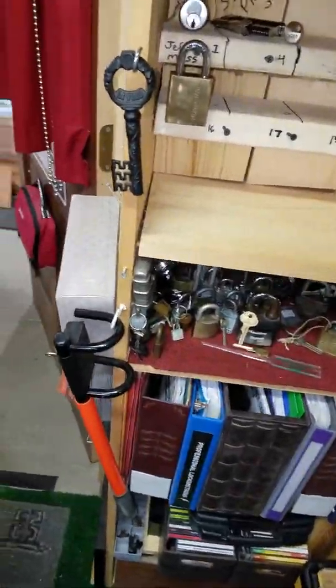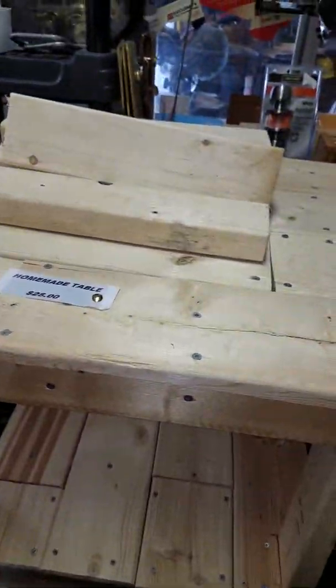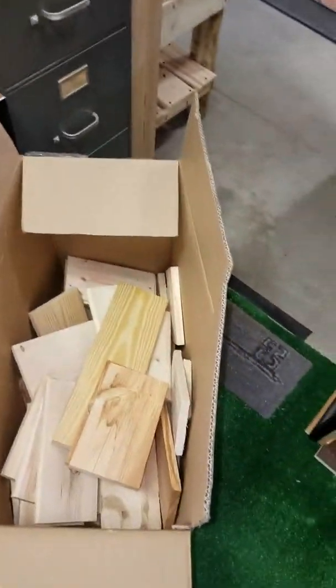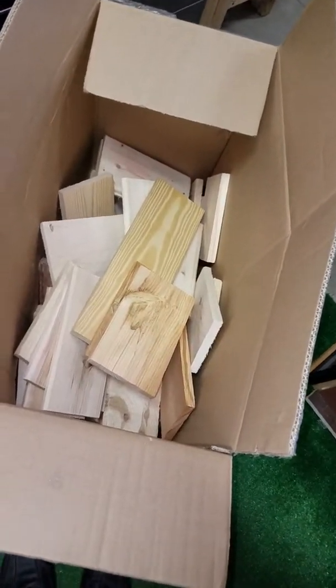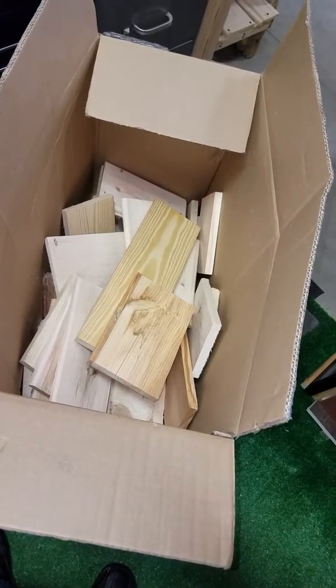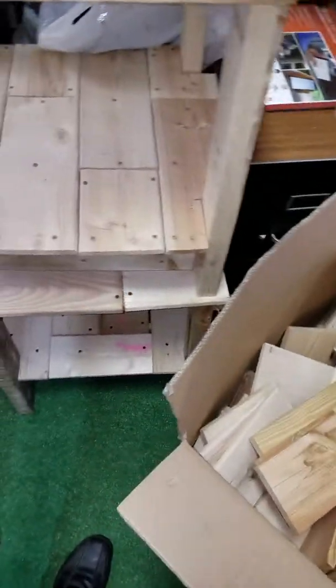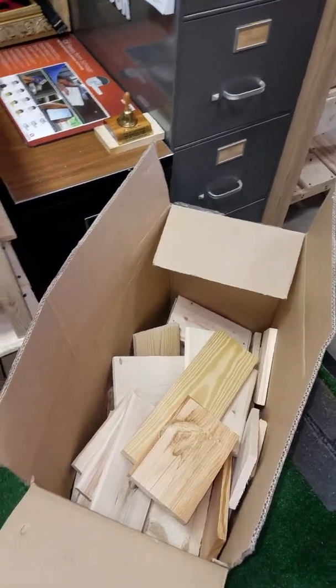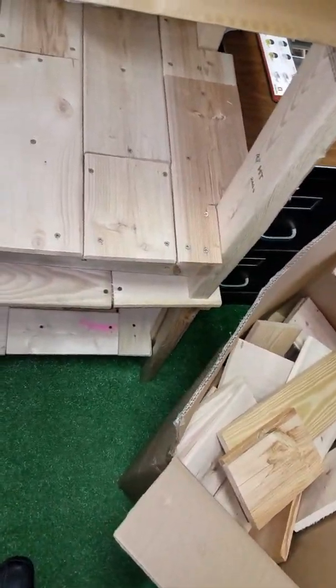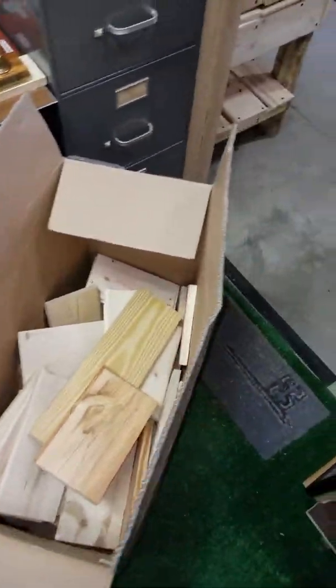I still have a ton of wood — some there and a few pieces up on this table I made. I used a couple pieces of 2x4 from there for that shelf, so I might have to get some more if I decide to make more. I haven't sold these two tables or that one yet, and I don't plan to make any more until I sell at least one or two.